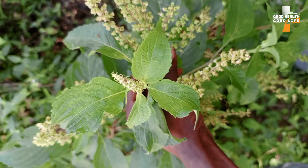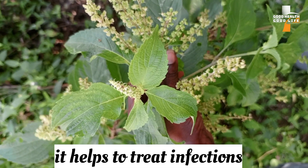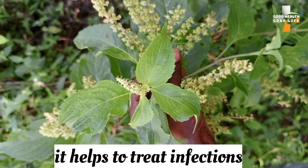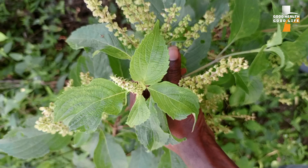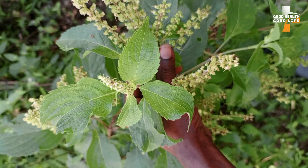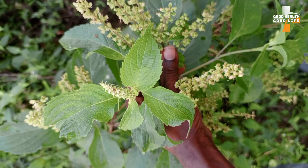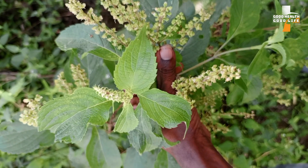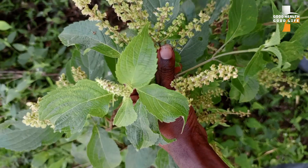This leaf is also good for the treatment of infections, especially for women suffering from infections. Drop as many leaves as possible into boiling water, then pour the boiled water into a chamber pot and sit over it, letting the heat penetrate through your sexual organ. You can also drink the tea, which also helps in the treatment of infection.